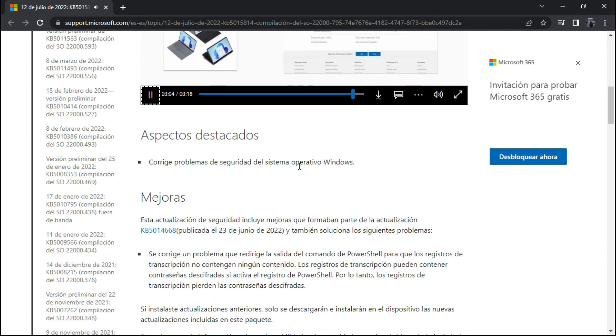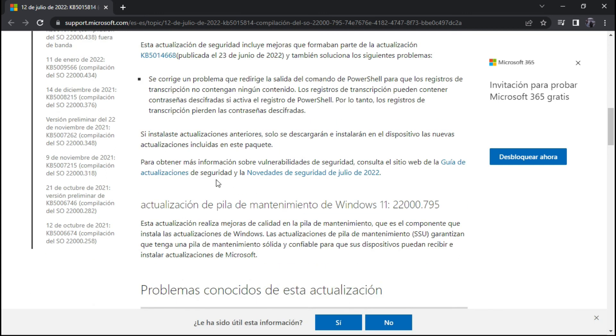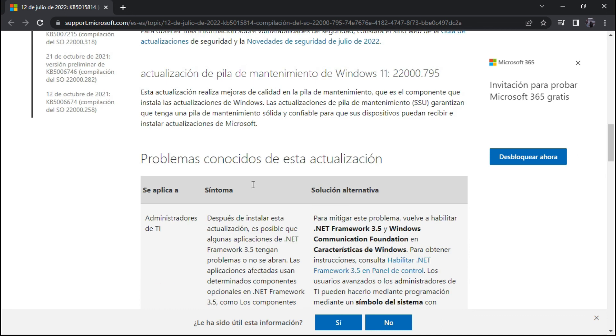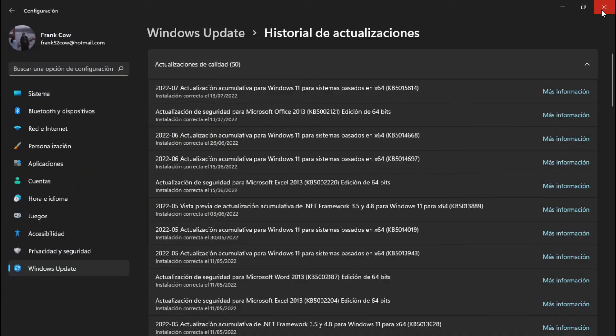Se corrigen problemas. Esta actualización incluye mejoras que forman parte de la actualización acumulativa. Se corrige un problema que reducía la salida del comando de PowerShell para que los registros de transcripción no contengan ningún contenido. Bueno, esta nueva actualización de Windows 11 del 12 de julio de 2022. Espero que les haya gustado este pequeño tip. Y ahí estamos en contacto. Muchas gracias por ver mis videos, y espero que les sirva.